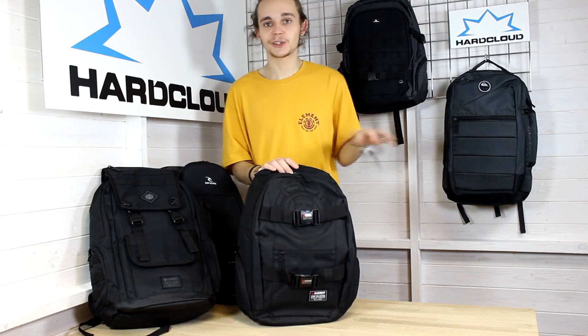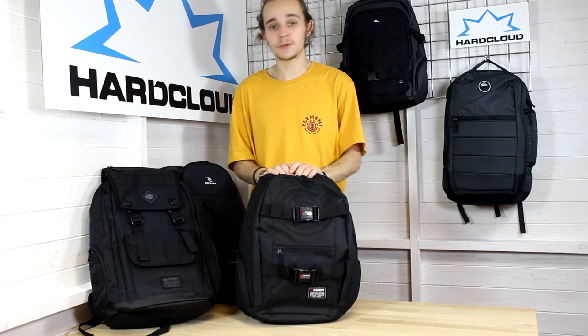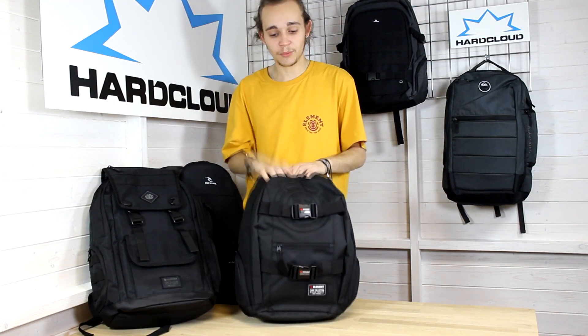So that's a selection of our more functional technical backpacks, all available at hardcloud.com. So grab them while you can.